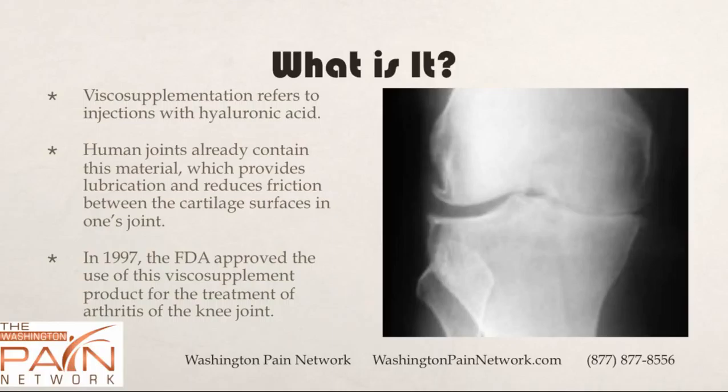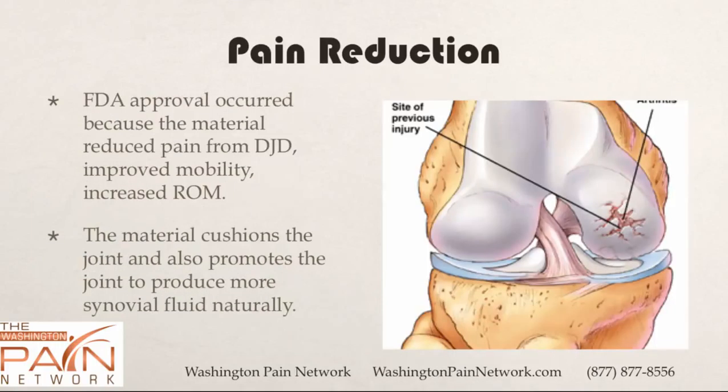In 1997, the FDA approved the use of viscosupplementation products for the treatment of arthritis of the knee joint, and it has since expanded into other joints. The FDA approval occurred because the material used did reduce pain in clinical trials from degenerative joint disease, which is osteoarthritis.